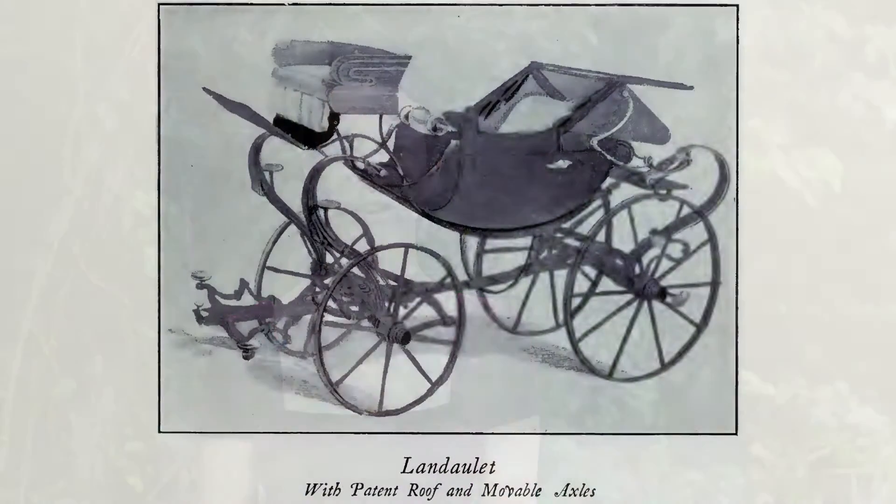A landau was a four-wheeled, four-passenger carriage, with a two-part collapsible hood, and an elevated exterior seat for the driver. It was drawn by four horses.